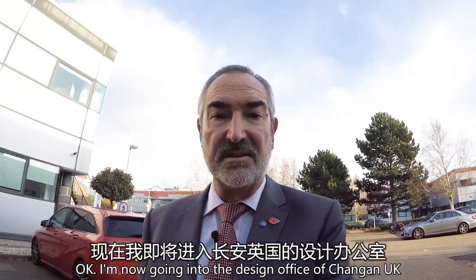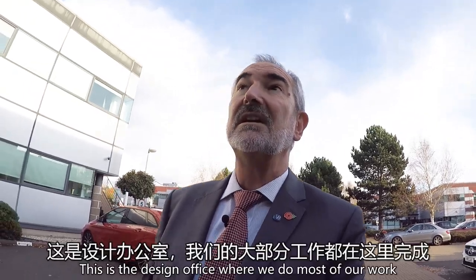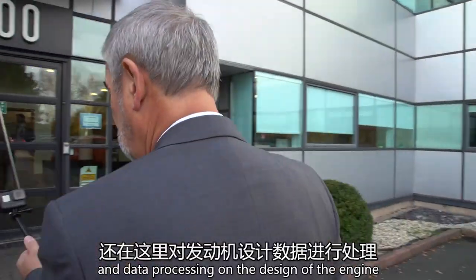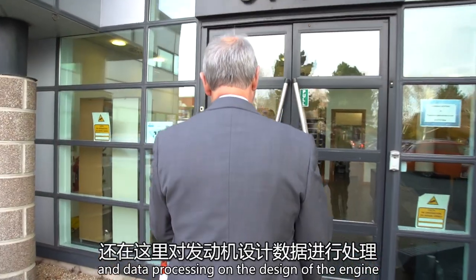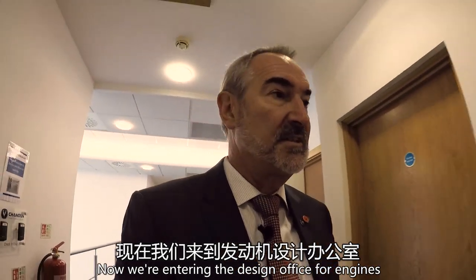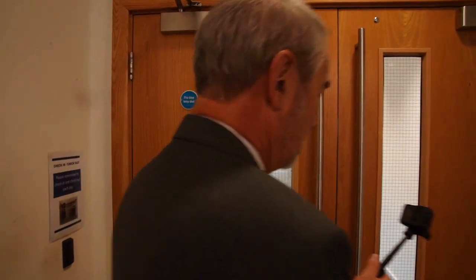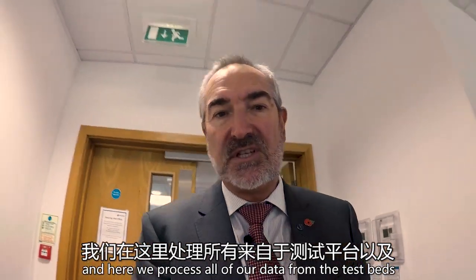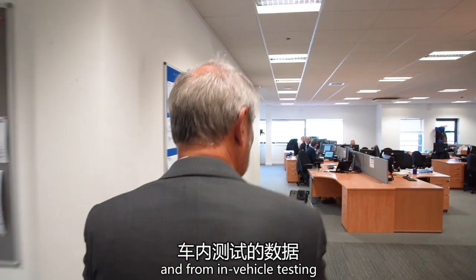I'm now going into the design office of Chang'an UK. This is the design office where we do most of our work and data processing on the design of the engine. Here we process all of our data from the testbeds and from in-vehicle testing.